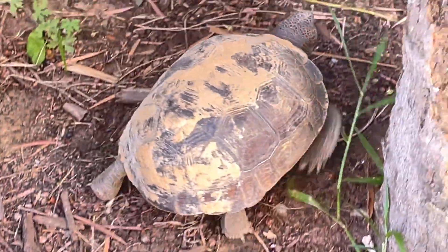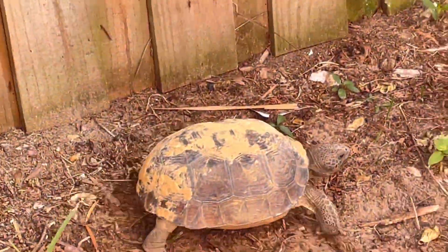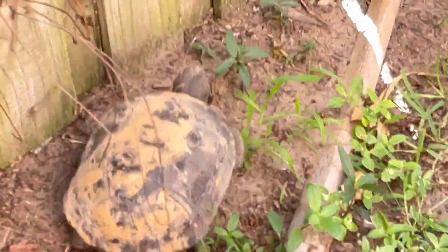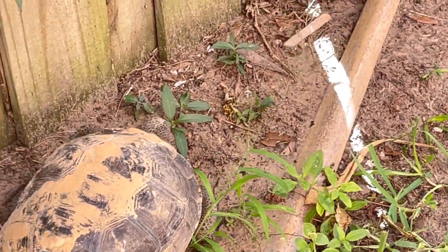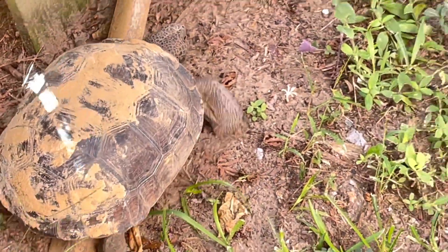Are turtles supposed to be on land? Turtle is the umbrella term for all 200 species of the testudine group, which includes turtles, tortoises, and terrapins. Turtles can be aquatic, semi-aquatic, or mostly terrestrial. Tortoises are turtles that live on the land and aren't equipped for water.